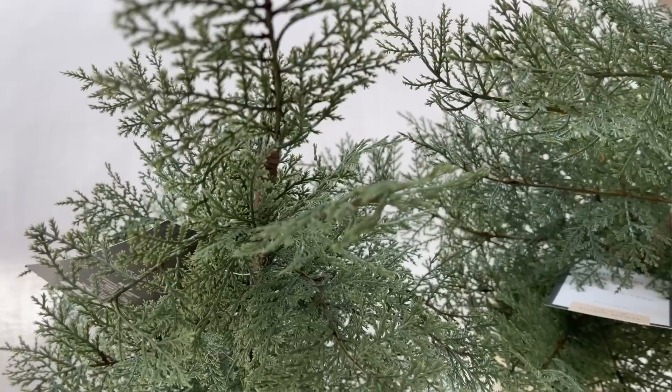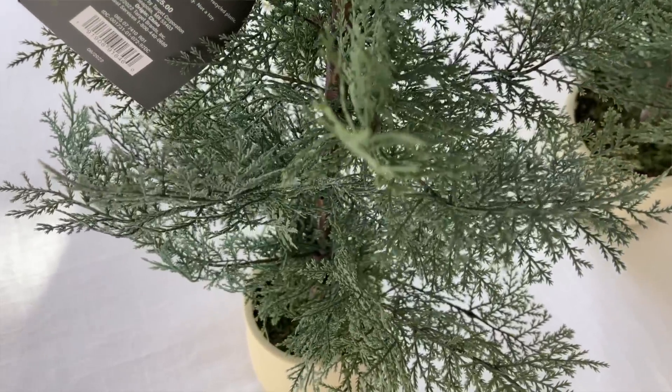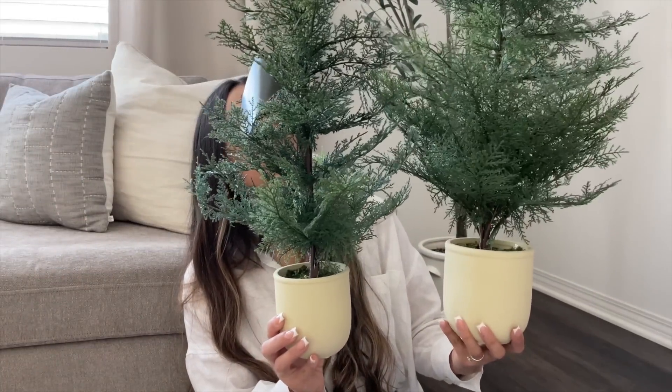Also from the Studio McGee line, I picked up their Christmas trees. I got the smallest one for $25 and the medium-sized one for $40. They come in three sizes and I picked up two. I love the stems — the greenery looks very wispy and pretty, perfect for a front porch or console table. Here's the size difference: smaller one and then the medium sized one.